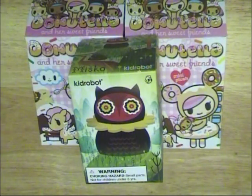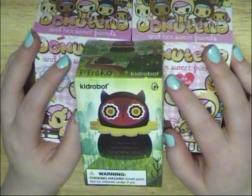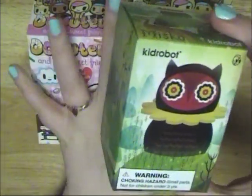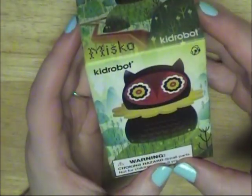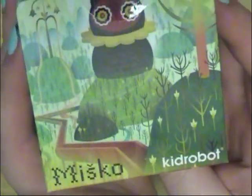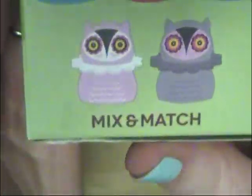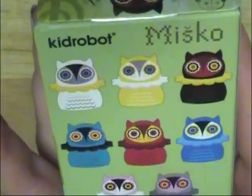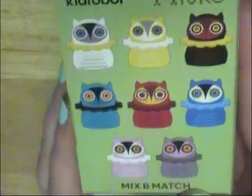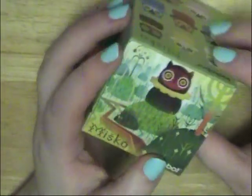Hi guys, so today I went to Barnes & Noble and picked up some blind boxes. This first one is from Kidrobot and it's Mizko or something like that. I just fell in love with the art style — it's really cool. These are the different options you can get. The one I really want is the white one, but I'll be happy with any of them because I love owls and they're just cute, and it was ten bucks.